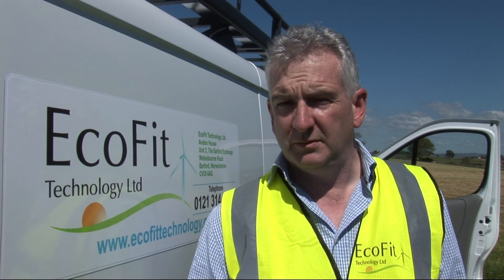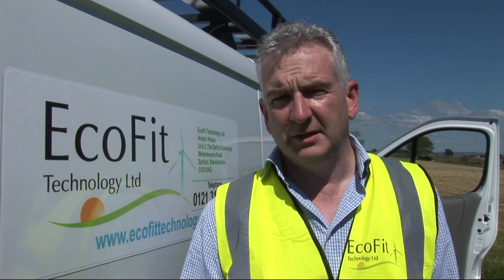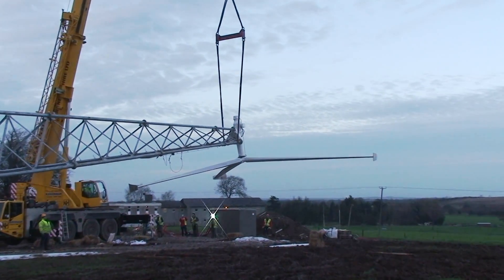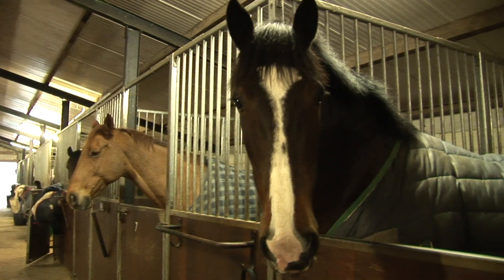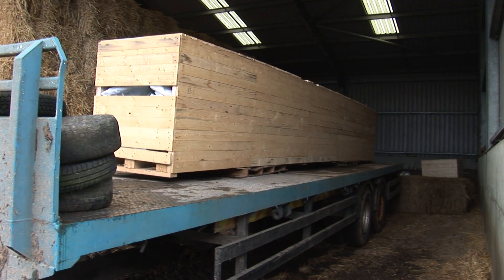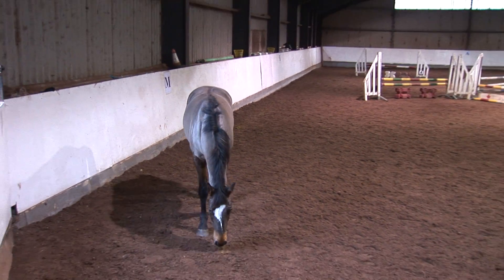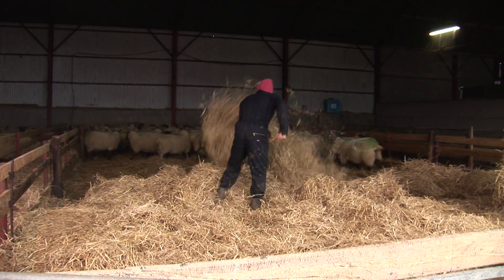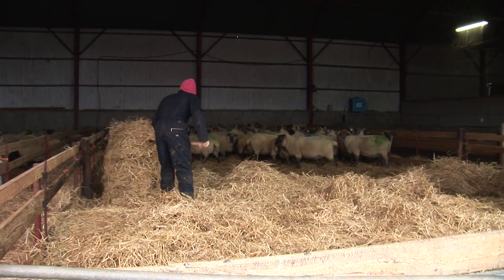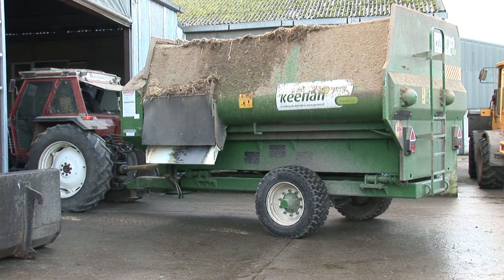One really important issue for anybody making an investment of this scale is that the return is actually guaranteed by the UK government for 20 years. When you join the scheme you're fixed on a particular tariff rate and every year after that it's index linked. Using a typical farm example, you will have three revenue streams: the first is the UK government agreed feed-in tariff at 25.3 pence per kilowatt hour produced; the second is the value saved by not having to buy electricity from the grid; and the third is for any excess electricity that you export to the grid.